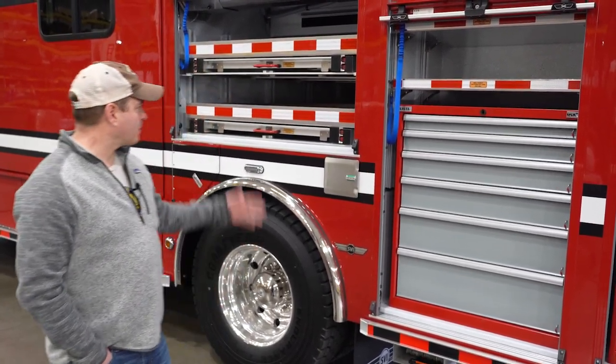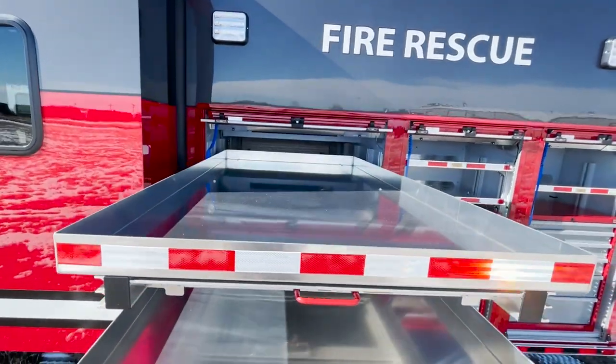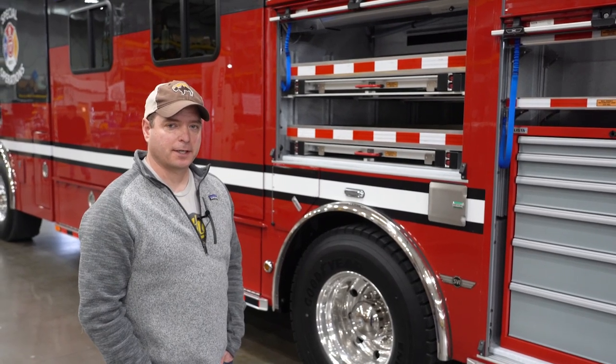With a lot of the HAZMAT equipment we also went with the transverse slides, just because of the bulk amount of equipment that we're going to have to store on this truck. We really wanted to make sure that we're planning for the future and we're going to get at least another 20 years out of this truck.